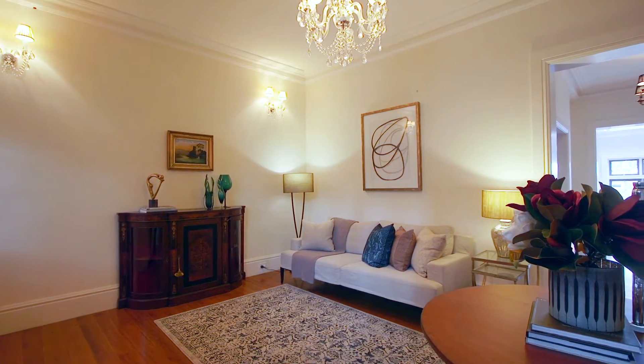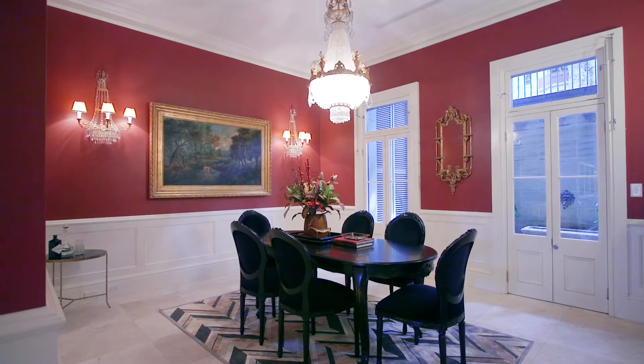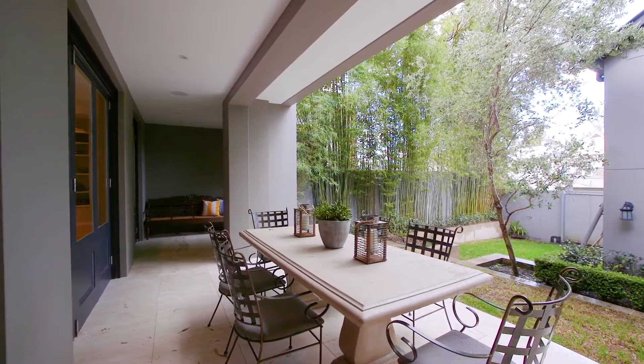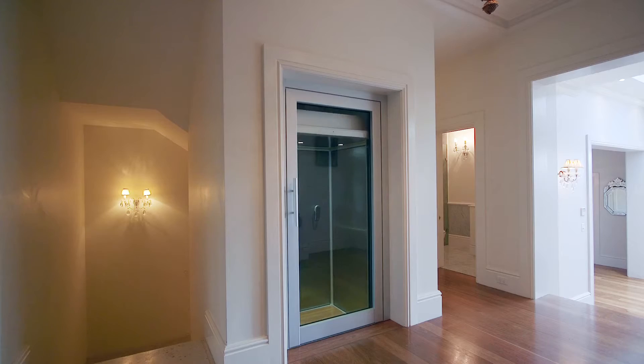Set over three levels and on a generous 394 square metre parcel of land, you can enjoy multiple living and dining areas which are perfect for entertaining and giving the family their own independent space. This home was meticulously rebuilt six years ago when two terraces became one. Some of the features include a double garage, garden, lift and studio.